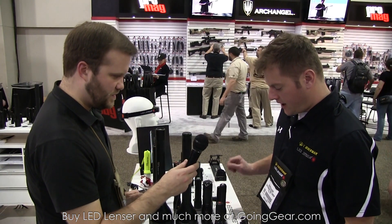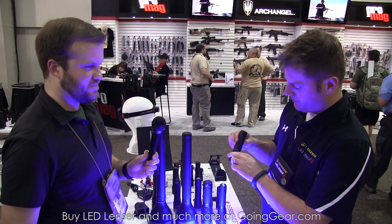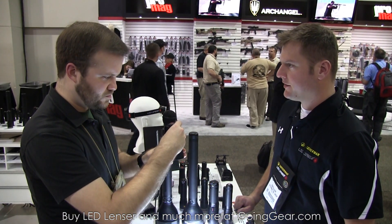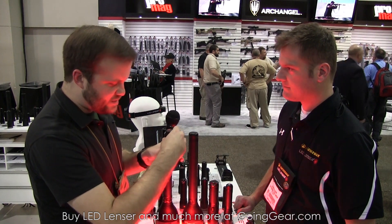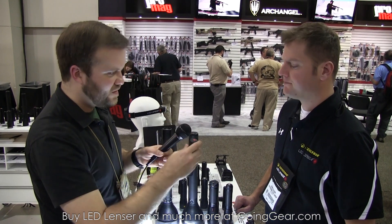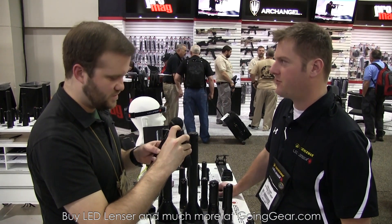Next we have our P7QC, which stands for quad color. You've got 220 lumens of white light, but then switching the dial gives you blue, green, and red. We're actually using a single LED with four different dyes — it's the Cree XML color one. Some other flashlights like this get distorted, funky beams, but this one has the optic worked out so it still presents a nice, smooth, clean, even beam. There's no focusing ability — the optic properties of that four-color dye just don't really lend themselves to focusing capability.